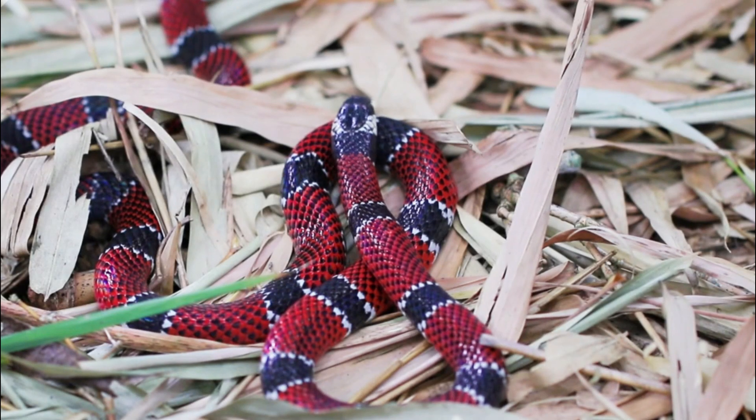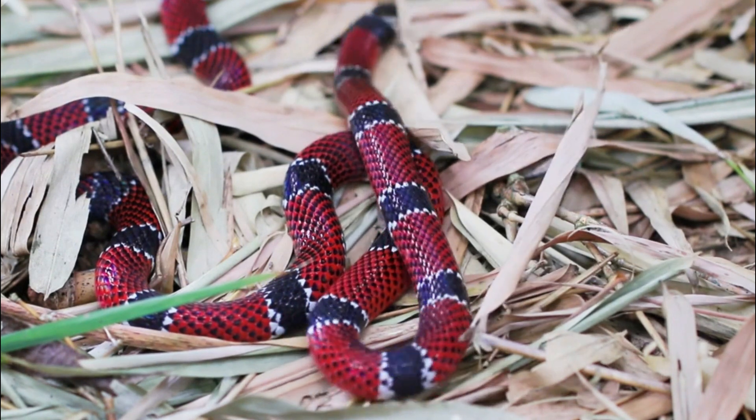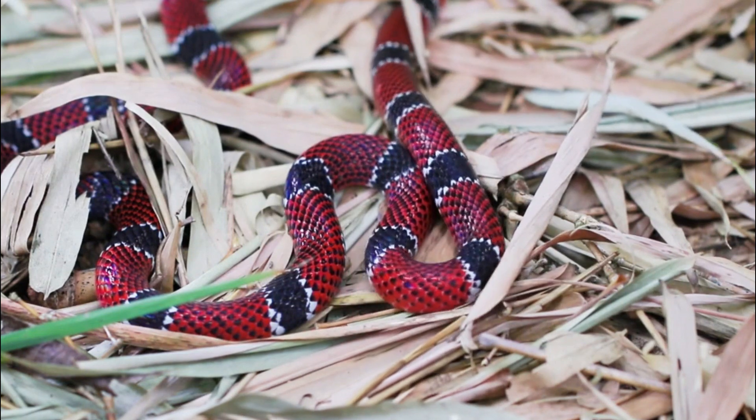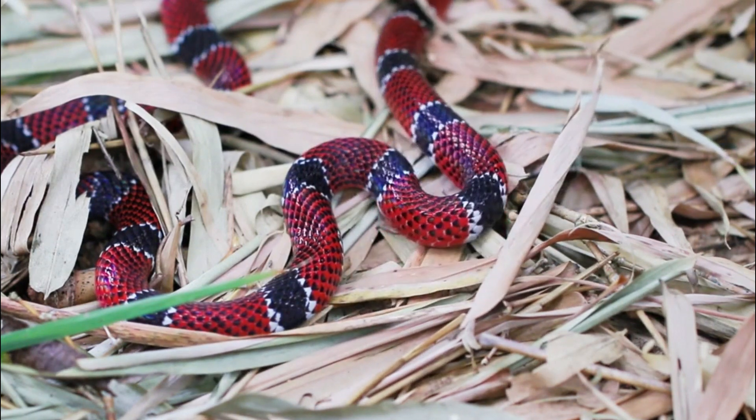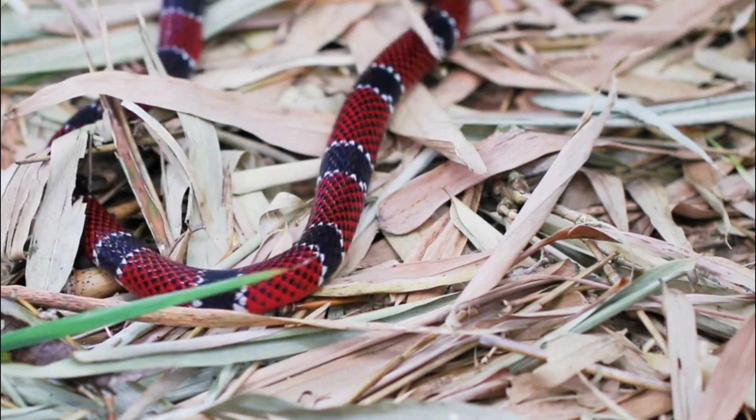Coral Snake. The coral snake is a venomous snake found in various parts of North America. There are several species of coral snakes, but they all belong to the family Elapidae, which includes other venomous snakes like cobras and mambas.